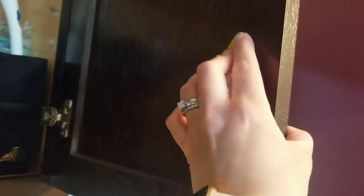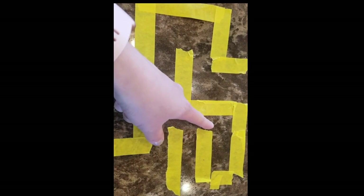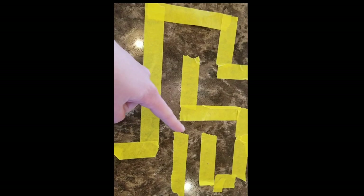Number nineteen: create a scavenger hunt and use painters tape to put clues in unique spots. Since it peels up easily, you can be creative with where and how you attach clues. Number twenty: create a maze on the floor — it could be small where you use your finger to trace it, or large and life-sized so kids walk through it.